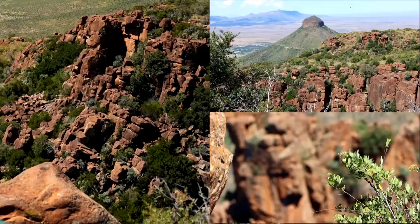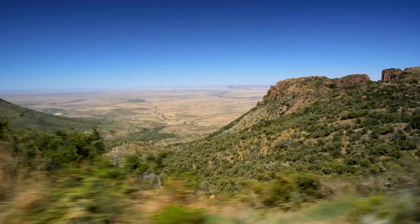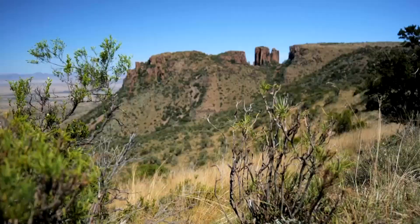Home to the famed Black Eagles, the Kamdeboo National Park puts on a rock show like no other. For those left speechless, guide Johannes Jankies sketches the local history.